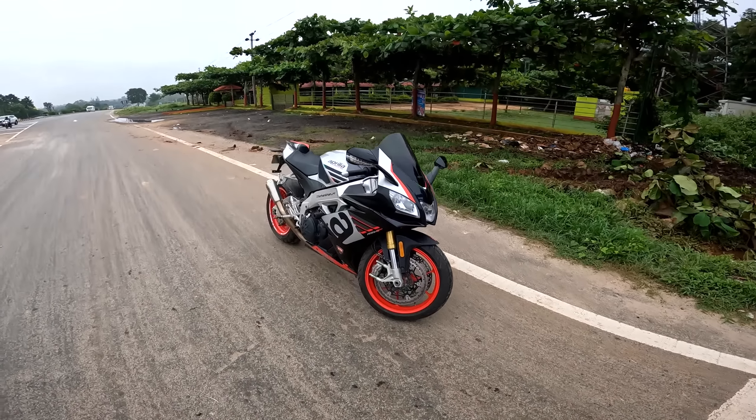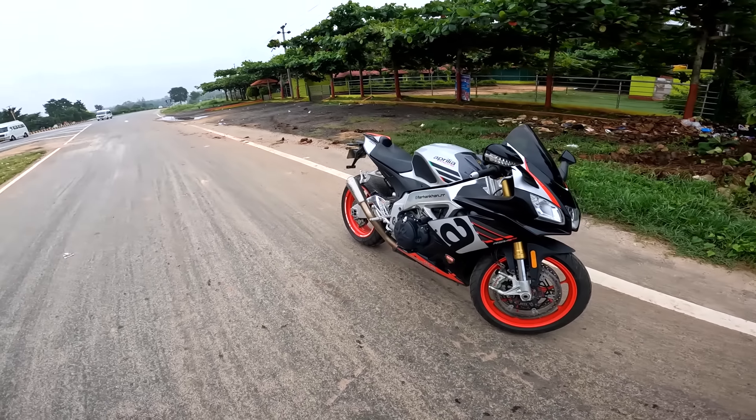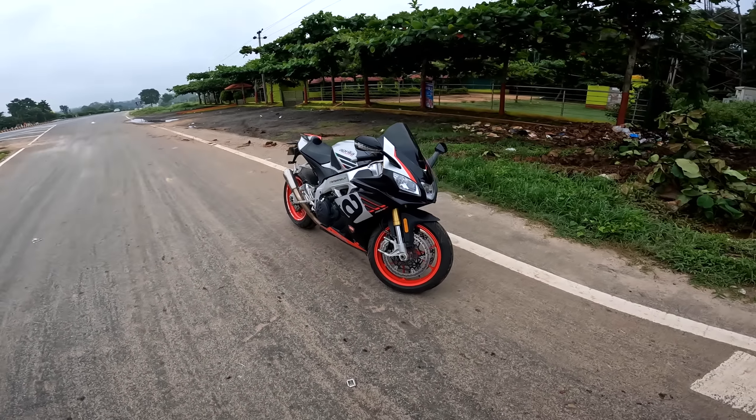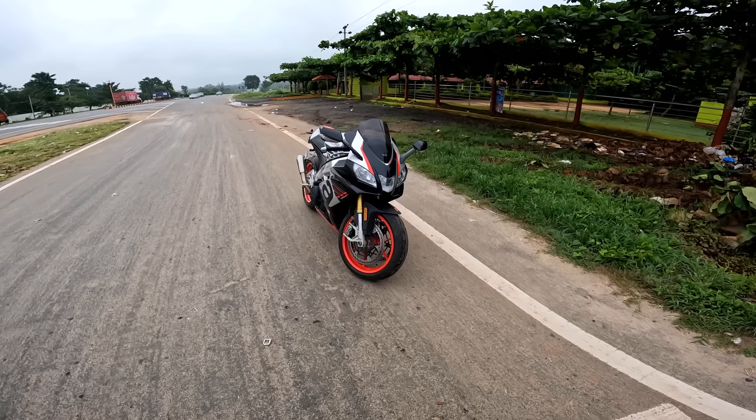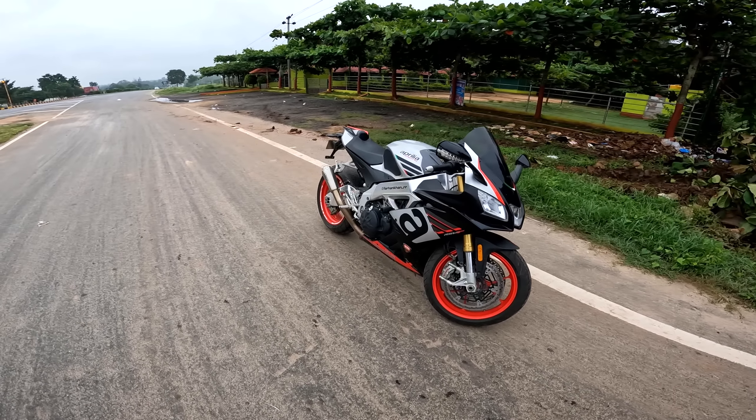What's up YouTube? Today we have the Aprilia RSV4 RR — one of the most ferocious bikes I've ever ridden in my life. I picked it up day before yesterday and I was riding it on highways, on cities, and today I thought I'll just come out and make a video on this.